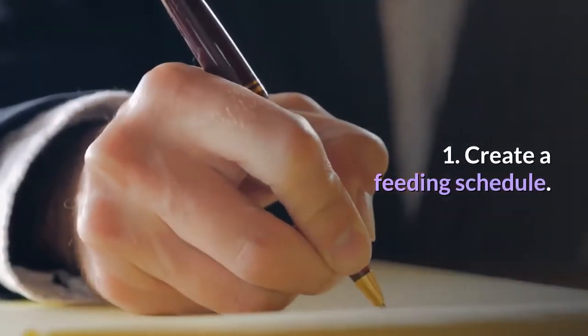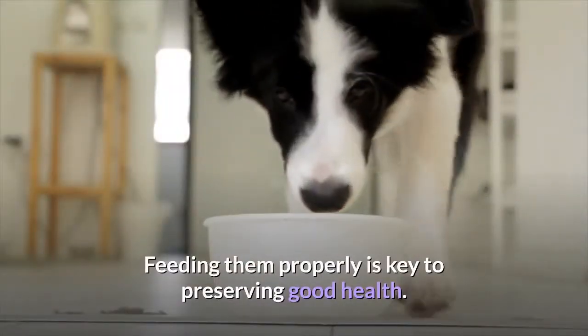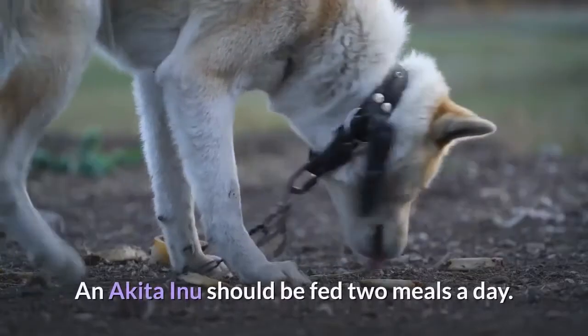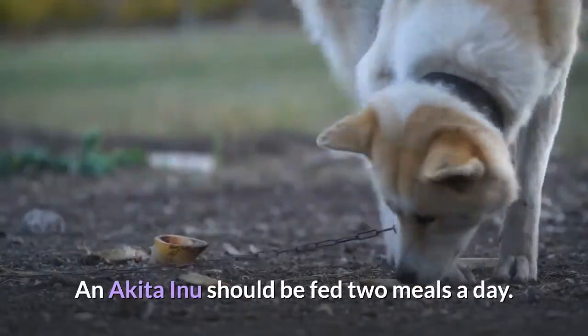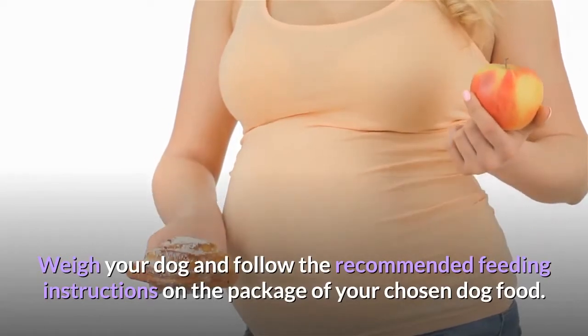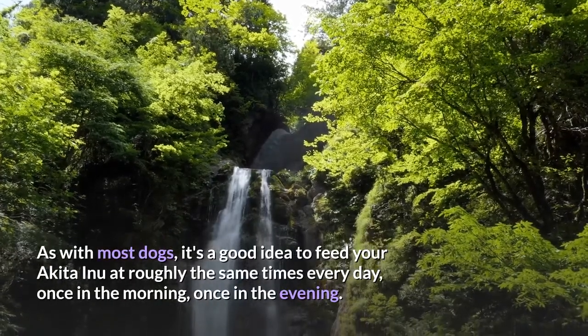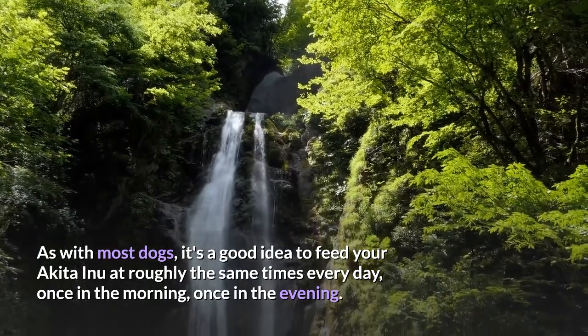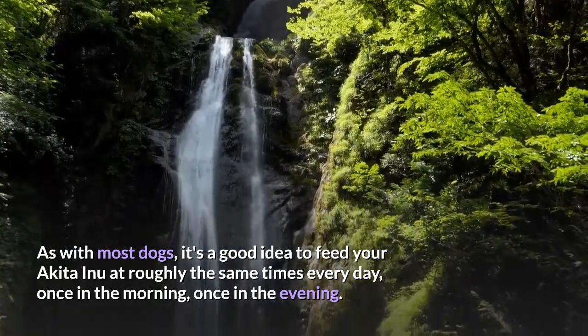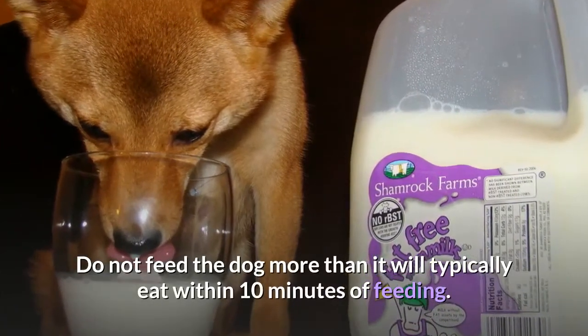Feeding your Akita. Create a feeding schedule. Akita Inu dogs have a powerful appetite, and feeding them properly is key to preserving good health. An Akita Inu should be fed two meals a day. Weigh your dog and follow the recommended feeding instructions on the package of your chosen dog food. Feed your Akita at roughly the same times every day — once in the morning, once in the evening. Do not feed the dog more than it will typically eat within 10 minutes of feeding.